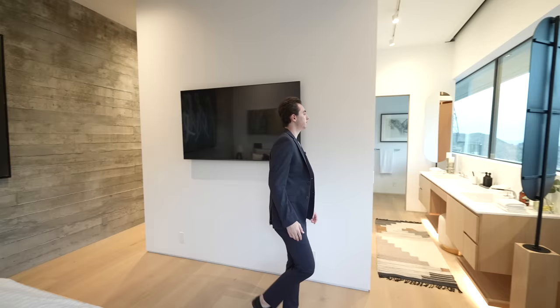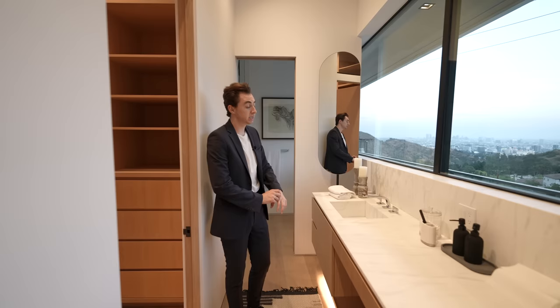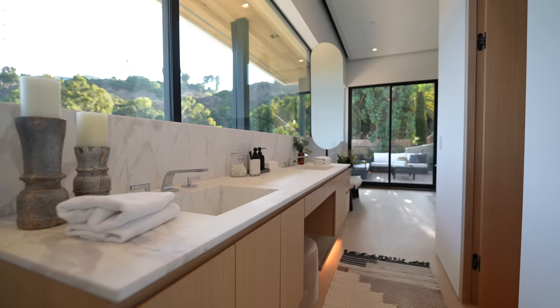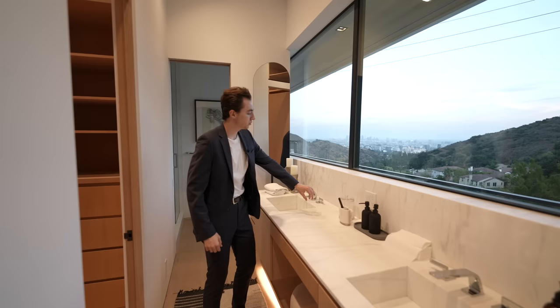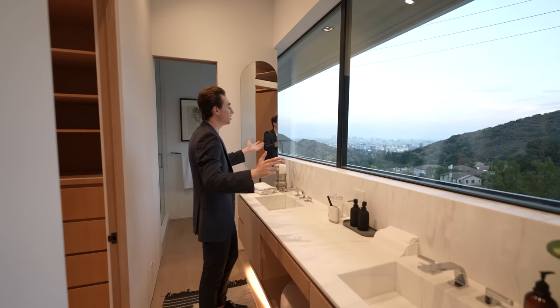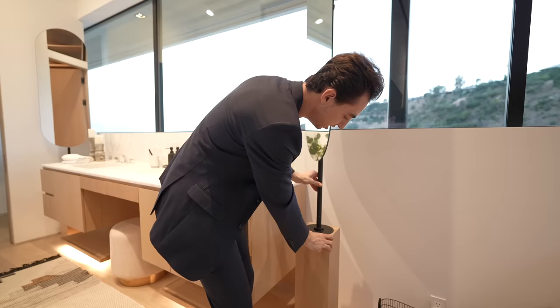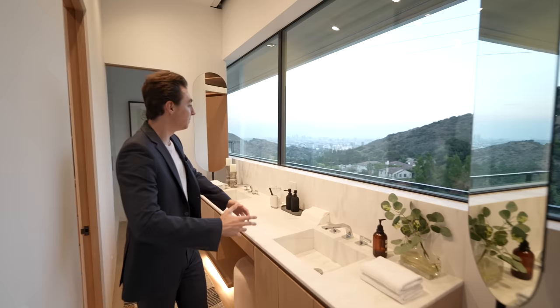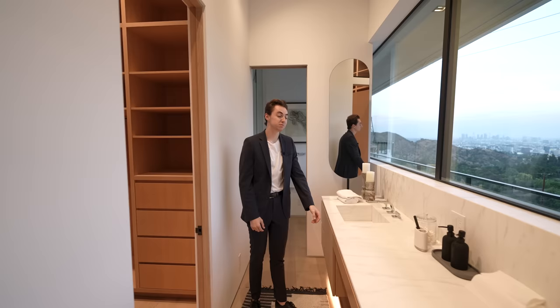Continuing our tour with picture window views, we are led seamlessly into the primary bathroom. Upon entering, we are greeted with a floating dual vanity section clad with marble details, dual fabricated sinks, and a marble backsplash. Interestingly, the developer did not want to mount a mirror to obstruct the impressive views, so instead they placed the mirror details on either side of the vanity — actually built into the floor and fixed into place. A very unique design.